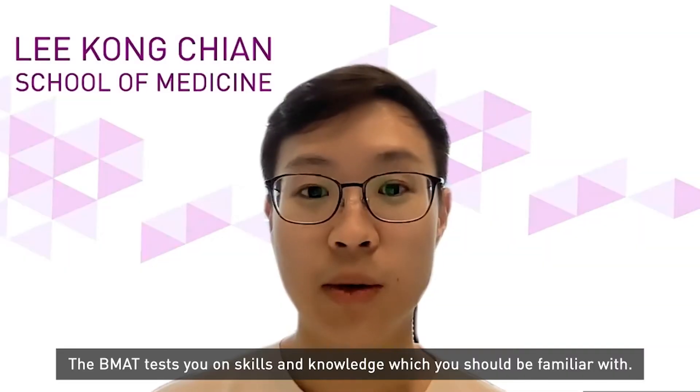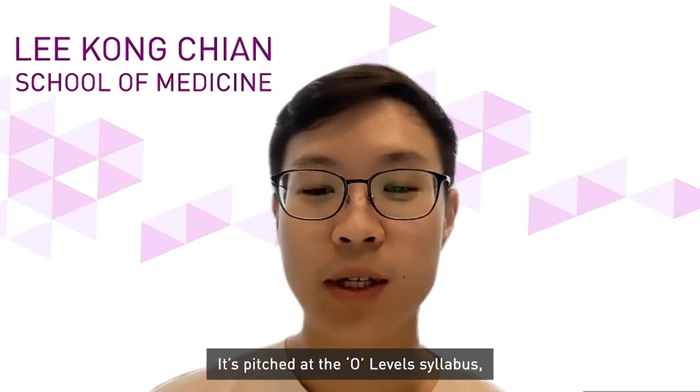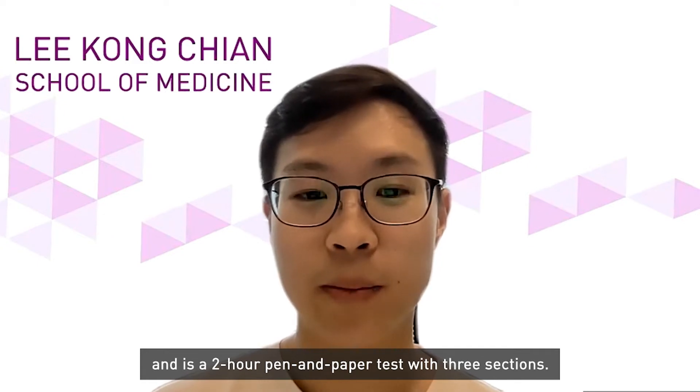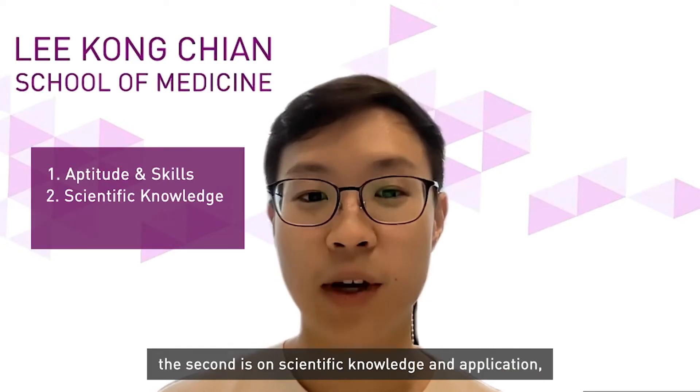The BMAT tests you on skills and knowledge which you should be familiar with. It's pitched at the O-level syllabus and is a two-hour pen and paper test with three sections. The first is on aptitude and skills, the second is on scientific knowledge and application, and the last is on writing skills.